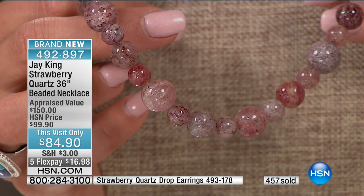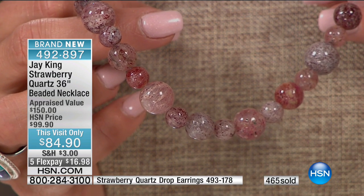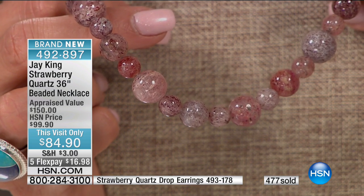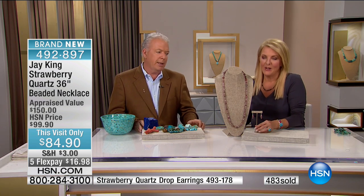Jay, we have 500 sold. A lot of you — and this would be the smartest thing if you can swing it — get the matching earrings. This will be almost impossible to find matching earrings. It's going to be almost impossible to match. So if you want something to match back, get the earrings while they're still here.